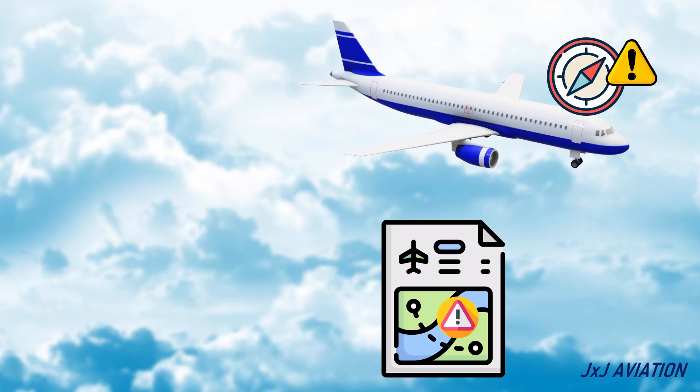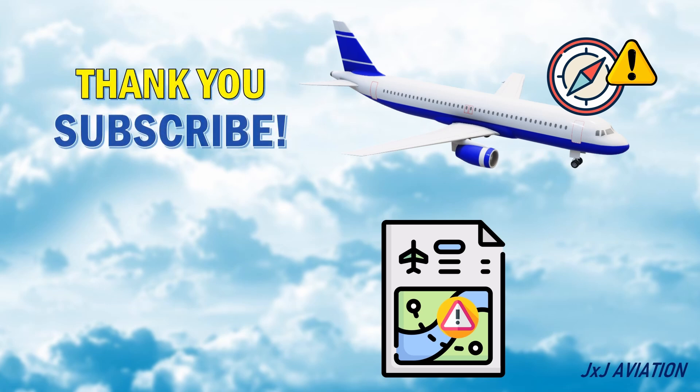That's all for my video on GPS jamming, GPS spoofing, and their effects on an aircraft. Thank you for watching.